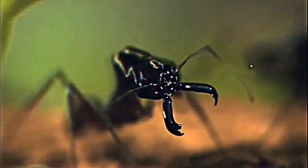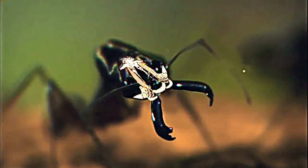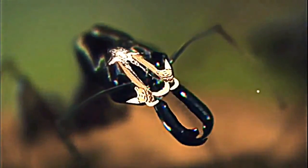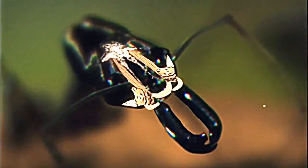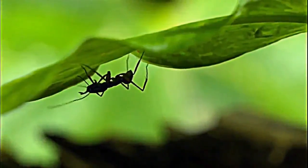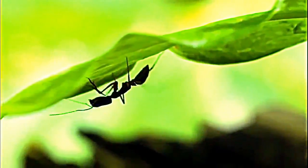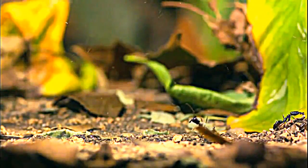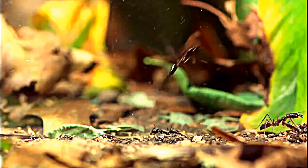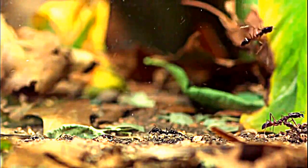A creature this small isn't supposed to generate this kind of force — 300 times its own body weight. But it's an example of nature designing a crossbow to amplify muscle power. Huge contracting muscles in the head are held with a biomechanical latch, spring-loaded and ready for a trigger — usually when sensory hairs on the insides of the jaw are stimulated. The force of the jaw strike is so strong that if it strikes against the hard ground, the recoil can catapult the ant into the air — in human terms, a leap of 130 feet.